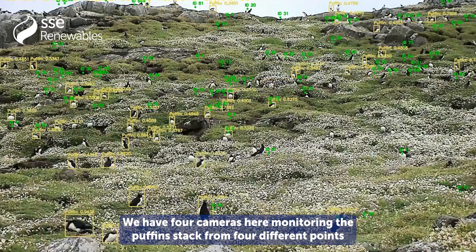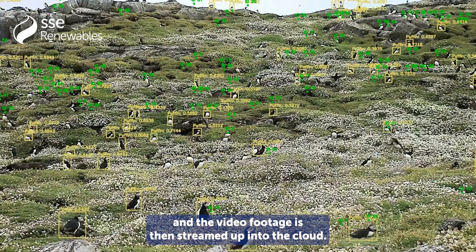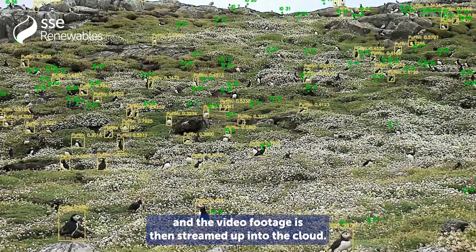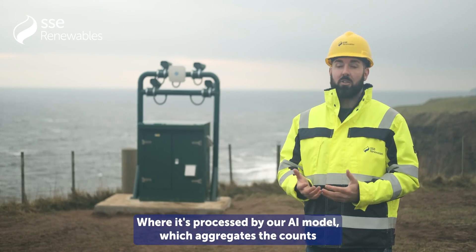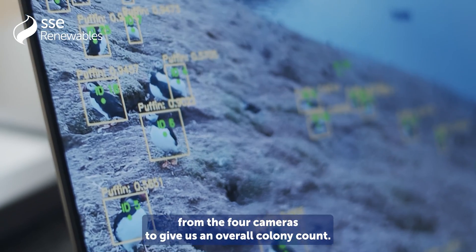We have four cameras here monitoring the puffin stack from four different points, and the video footage is then streamed up into the cloud where it's processed by our AI model, which aggregates the counts from the four cameras to give us an overall colony count.